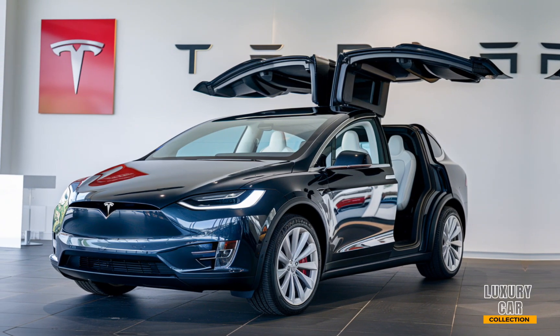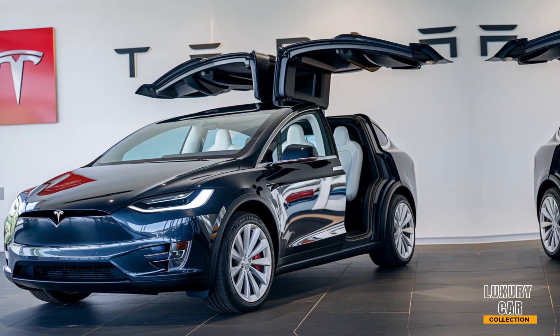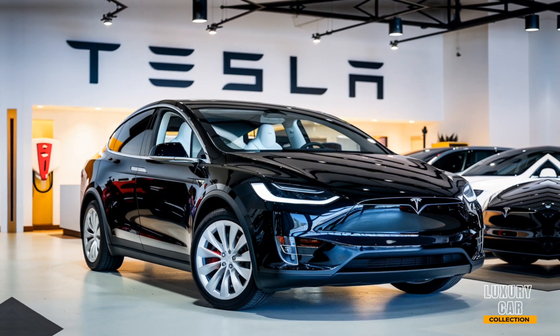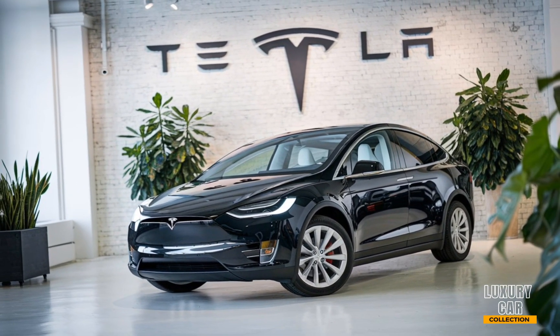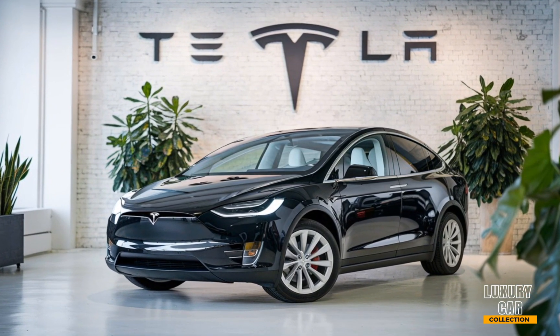Tesla is synonymous with innovation, and the 2025 Model X is no exception. It comes with the latest version of Tesla's Autopilot, featuring advanced driver assistance systems that bring us closer to fully autonomous driving. The full self-driving package, while still in beta, is continually being updated over the air, making the car smarter and safer over time. And let's not forget the premium sound system, which has been fine-tuned for a truly immersive audio experience.